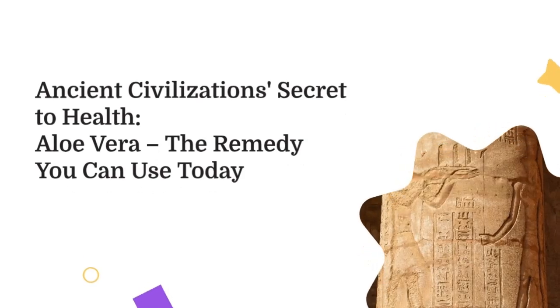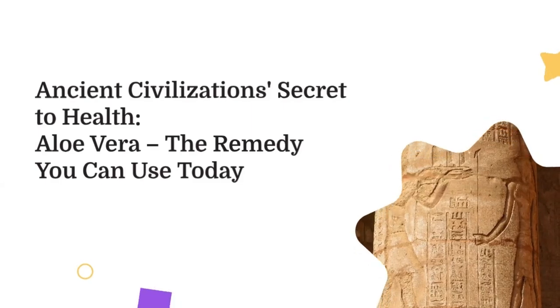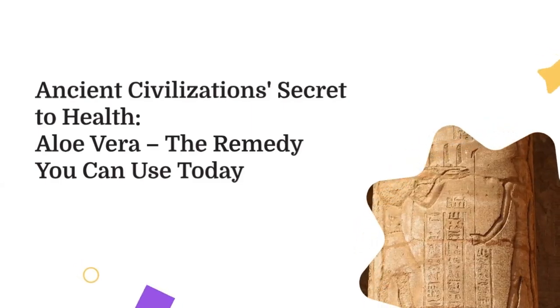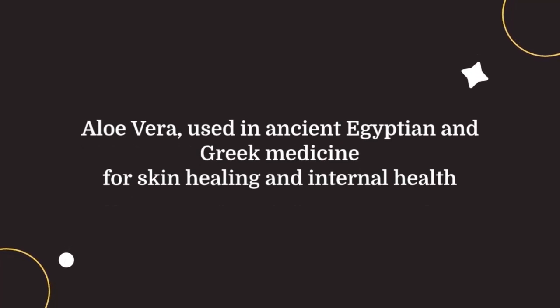Ancient civilizations' secret to health: aloe vera, the remedy you can use today. Aloe vera was used in ancient Egyptian and Greek medicine for skin healing and internal health.